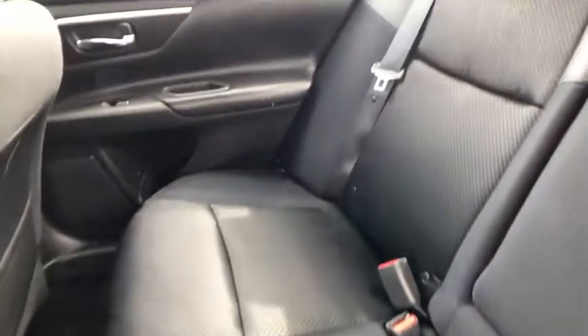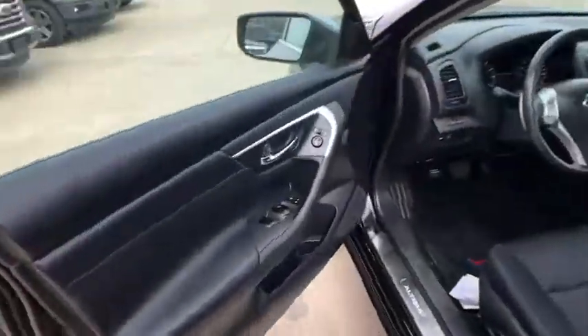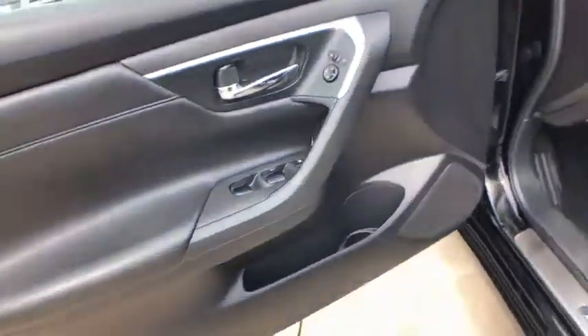Backup camera, keyless entry, steering wheel audio controls, traction control, stability control, anti-lock braking system, leather-wrapped steering wheel, Bluetooth, power steering.